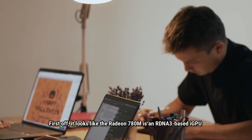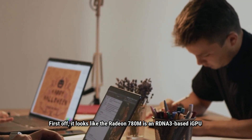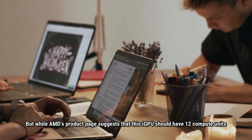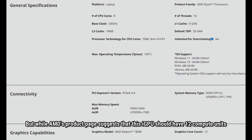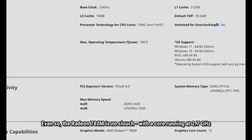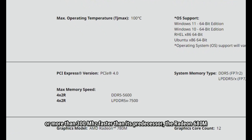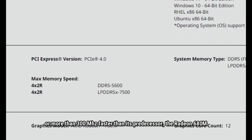First off, it looks like the Radeon 780M is an RDNA3-based iGPU, bonded within the Ryzen 7 7840HS mobile APU. AMD's product page suggests that this iGPU should have 12 compute units, but the test only identified 6. Even so, the Radeon 780M is no slouch, with a core running at 2.7 GHz — more than 300 MHz faster than its predecessor, the Radeon 680M.